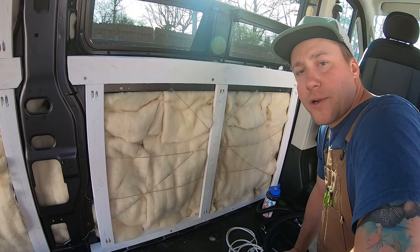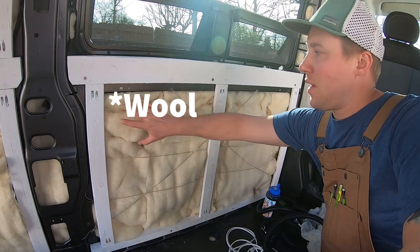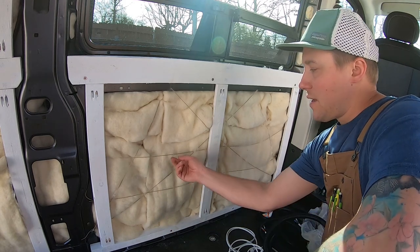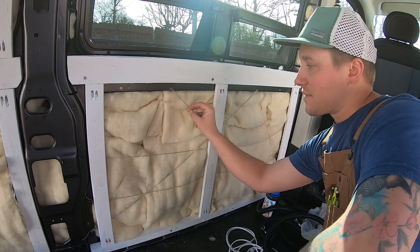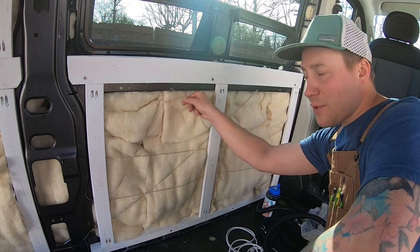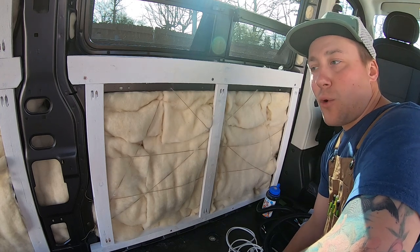Pro tip for while you're insulating the van: use hemp through the eyelets that are in the vehicle to keep the wool up and in place. It's an all-natural way of doing it — no adhesive needed — and hemp is naturally mildew and mold resistant, so you don't have to worry about breathing in any harsh chemicals. And of course, no mold or mildew, which is one reason we decided to go with wool in the first place.